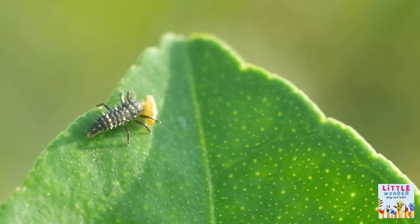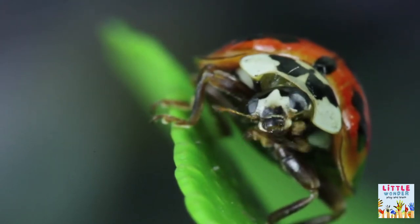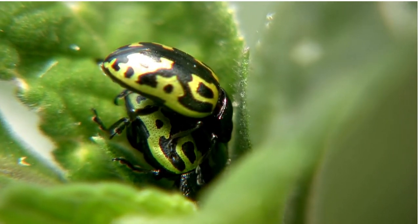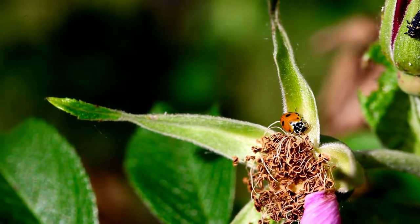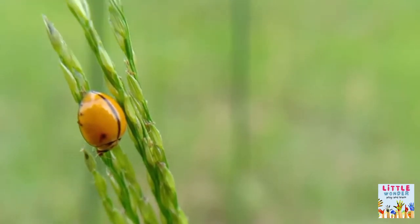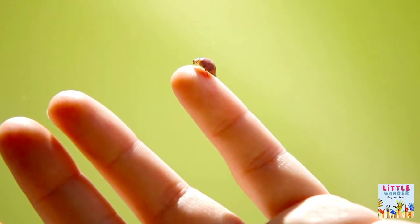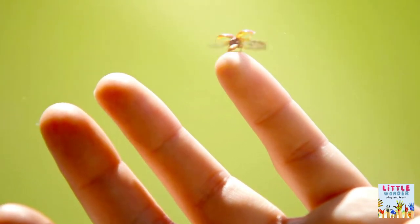Let's find out more about ladybugs. There are more than 6,000 species of ladybugs, which are found all over the world. These adorable creatures are also known as lady beetles, ladybugs, and sometimes ladybirds. They are considered lucky in many cultures. They appear in a variety of colors and patterns, and are popular among people because they are attractive, graceful, and harmless to humans.